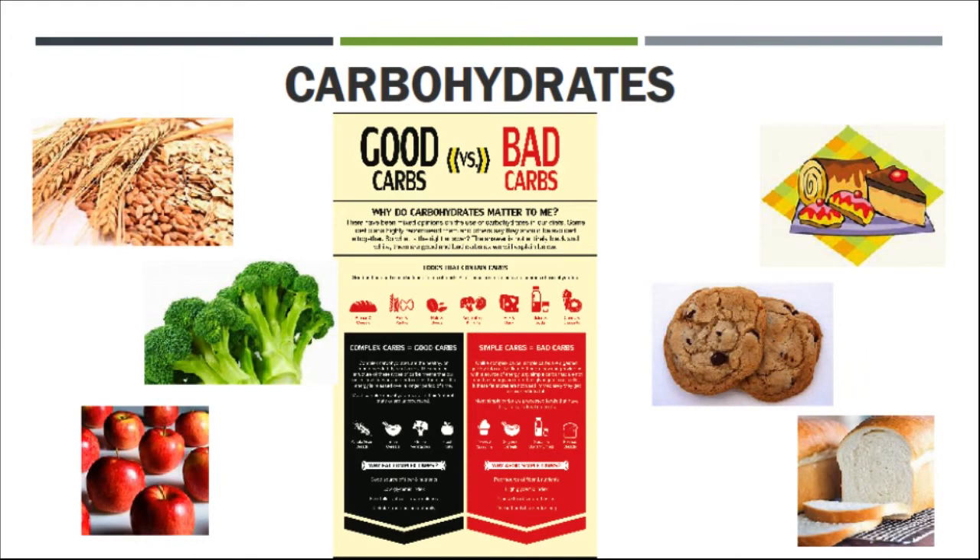Broadly speaking, simple carbs are ones that are broken down very quickly into simple sugars and are rapidly absorbed into our bloodstream. These are cakes, pastries, cookies and white breads. On the other hand, complex carbohydrates are foods such as whole grains, vegetables and fruits. It takes our bodies much longer to break these ones down and so they release sugar much more slowly into our bloodstream.